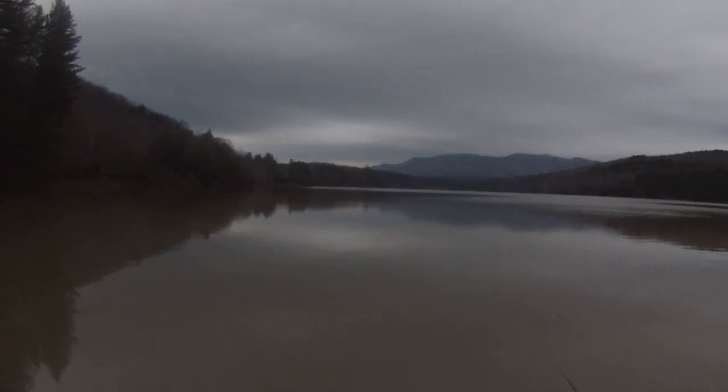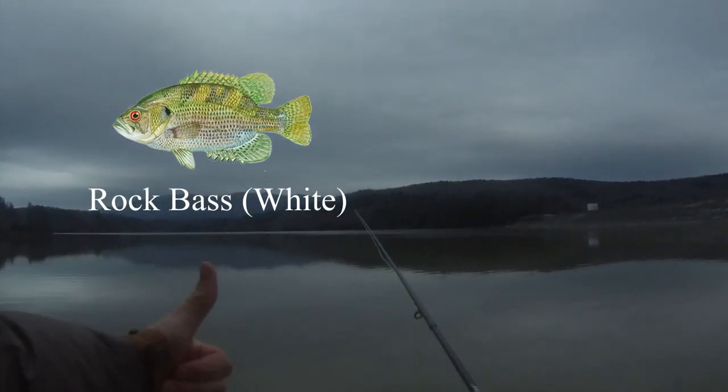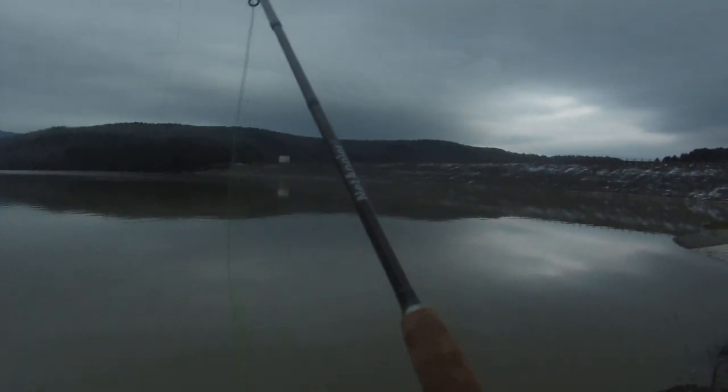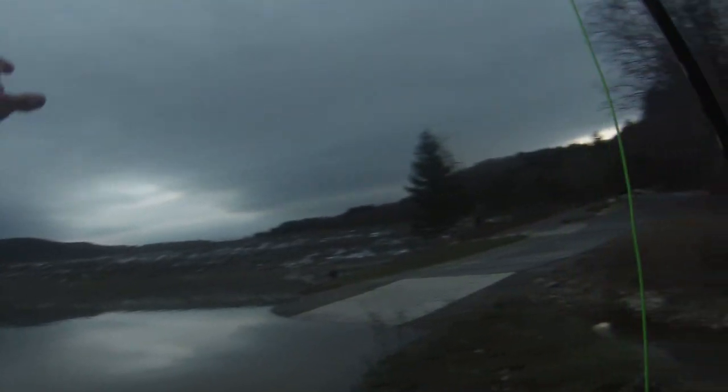I'm really interested to see what kind of fish they are. Once I look up what that fish species was, I will tell you guys right here, and that'll be another fish added to our collection. Obviously collection not in the sense that we kept it, but in the sense that we got to hold it and look at it — it's pretty sweet.